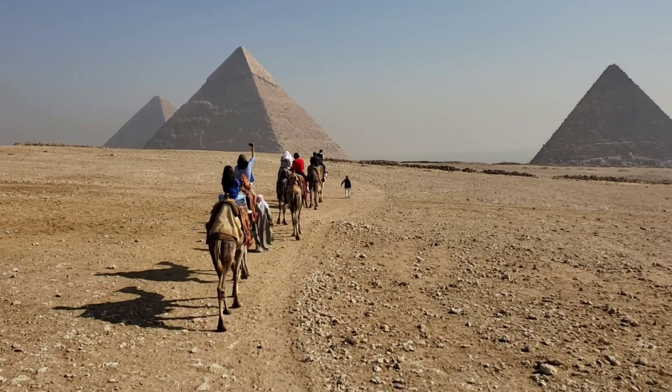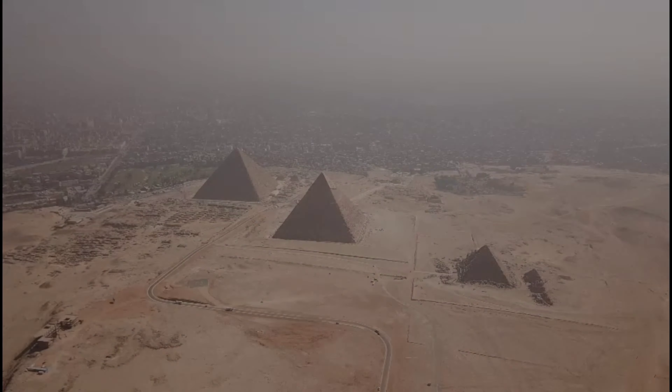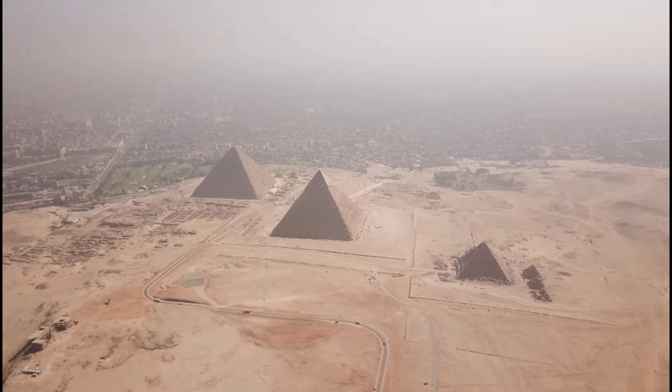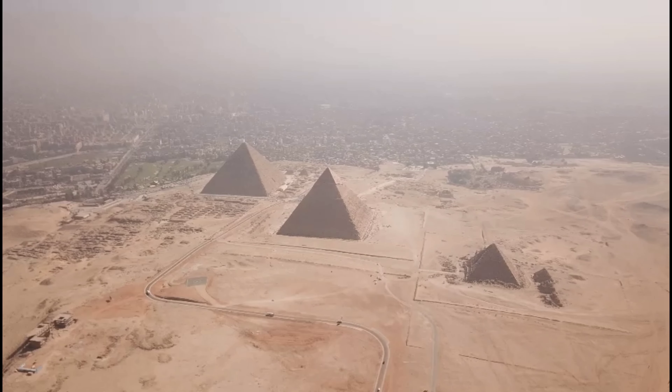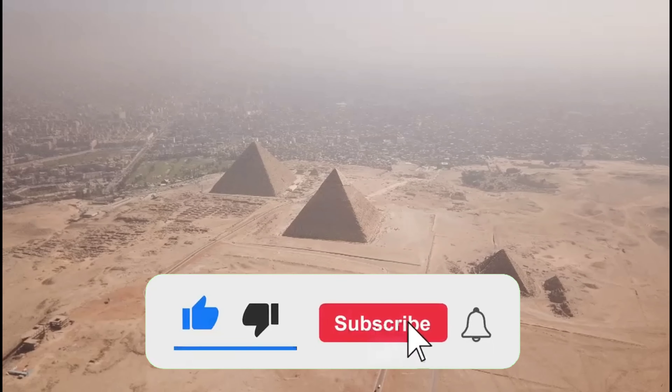The truth is, we don't know exactly how they were constructed because there are no written records or eyewitnesses left behind to tell us what happened thousands of years ago in Egypt, and even if there were, their accounts would likely be biased. However, archaeologists have uncovered evidence that helps us understand how each theory could have been possible.